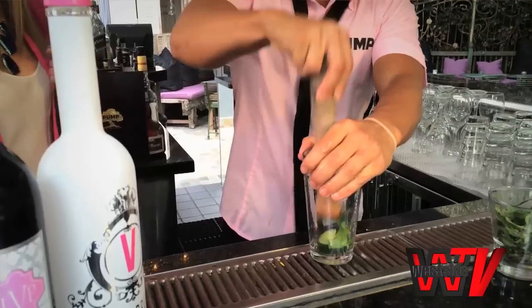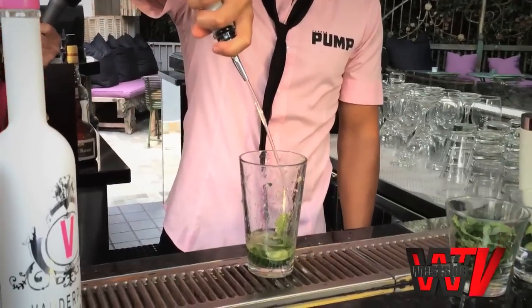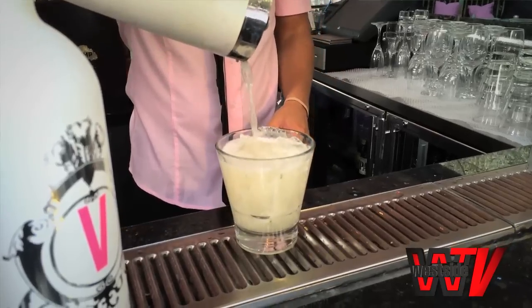Now let's whip this bad boy up. So here we go: cucumber, mint, muddle, Vanderpump vodka — two ounces. Then we'll do Saint Germain elderflower, about three quarters of an ounce, lime juice and simple syrup. Freshly squeezed lime juice. There you go — Pump and Glory.